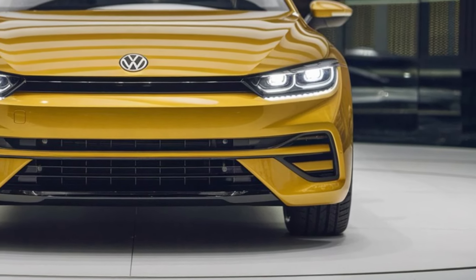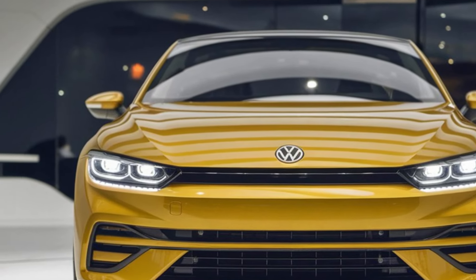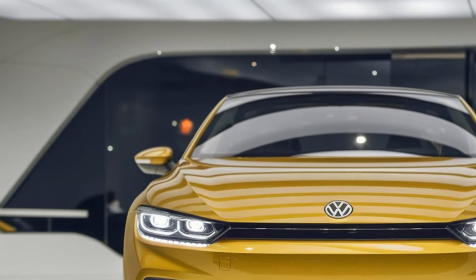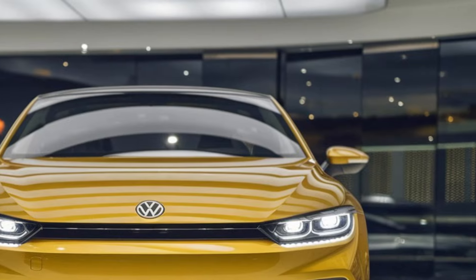First up, let's talk design. The 2025 Sirocco boasts a sleek, modern look that pays homage to its classic roots. With sharp lines, a sporty stance, and a choice of vibrant colors, it's sure to turn heads on the road.